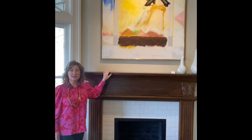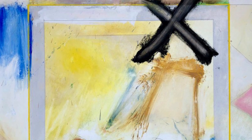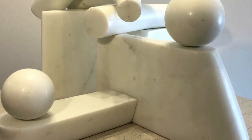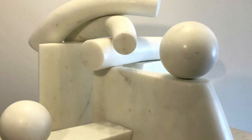X marks the spot in Horace Farlow's 2001 'X in Space.' Farlow moves seamlessly between painting and sculpture. Two blocks south of us, you can view one of his major public sculptures on the grounds of the Governor's Mansion.